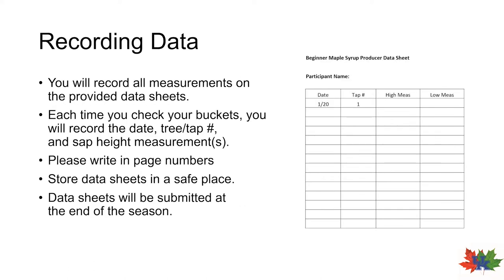So now that we know how to measure sap height, let's talk about recording the data. We've provided data sheets — let's have a look at that. On each data sheet, there is a line for your name; please do fill out your name on each of the data sheets as that'll help us with record keeping. The data sheets contain four columns or line entries. Each time you go to measure and check your sap buckets, for each bucket you will record one row entry. For example, if I checked tree number one on January 20th, I would fill in the date as 1/20 and the tree number would be 1.